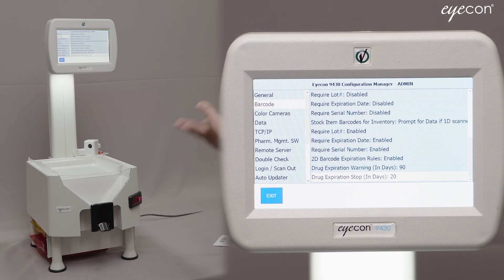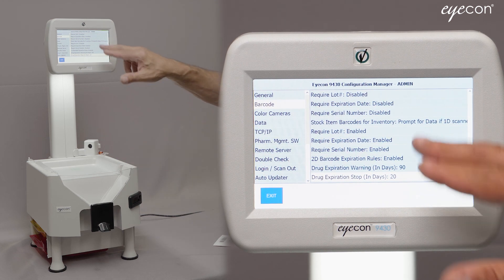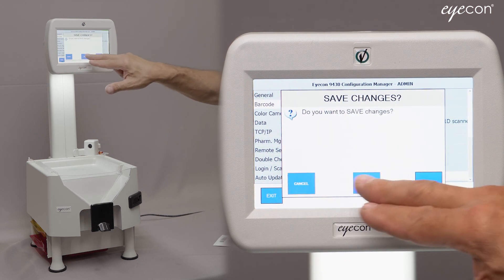Those are not regulations — those are just our default values that you can customize as you see fit. I've changed the threshold to 20 days just to show you how to change it. I'll exit and hit Yes to save changes.